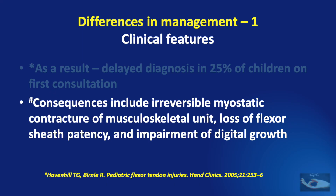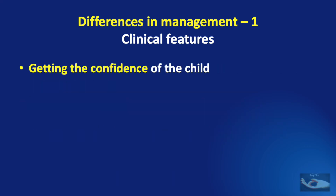The consequence of this delayed diagnosis of flexor tendon injury in the finger of the child's hand includes irreversible myostatic contracture of the musculoskeletal unit, loss of flexor sheath patency, and sometimes even impairment of digital growth. The best way to overcome this phenomenon of trapping and not getting trapped into making a delayed diagnosis is winning the confidence of the child. This may not be possible in a single consultation and may need repeated consultations so that the diagnosis can be accurately made.